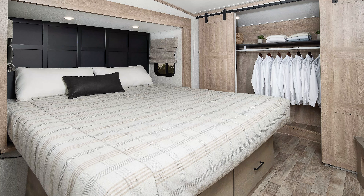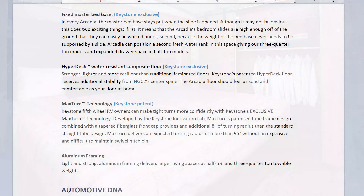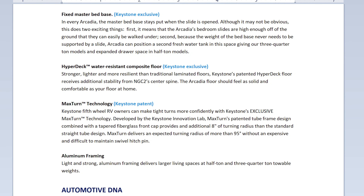That fixed bed base has two key benefits. First, the Arcadia's bedroom slides are high enough off the ground that they can easily be walked under. Second, because the weight of the bed base never needs to be supported by a slide, Arcadia can position a second fresh water tank in that space on three-quarter-ton models, and expand drawer space in the half-ton models.